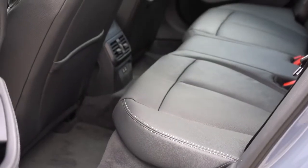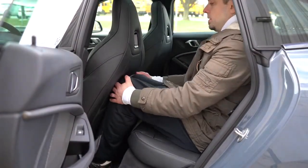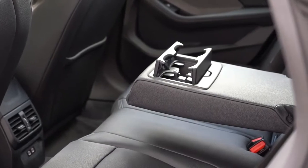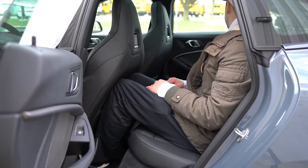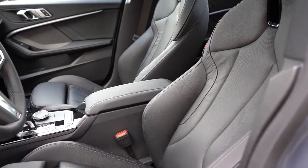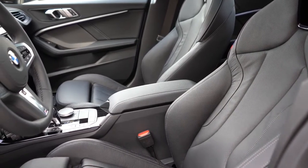Rear legroom comes in at 34.4 inches. As a six-footer, I was able to fit sitting behind my own driving position. Rear passengers also get ventilation and a rear center armrest with cup holders. Up front, 10-way power-adjustable seats come standard, including two-way power side bolsters and four-way power lumbar for both front seats. Driver memory settings for up to two drivers are on the driver's door.